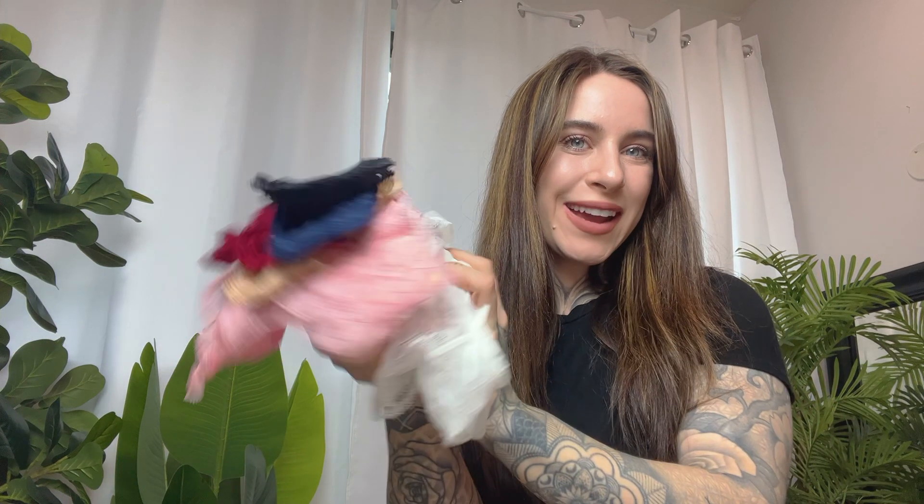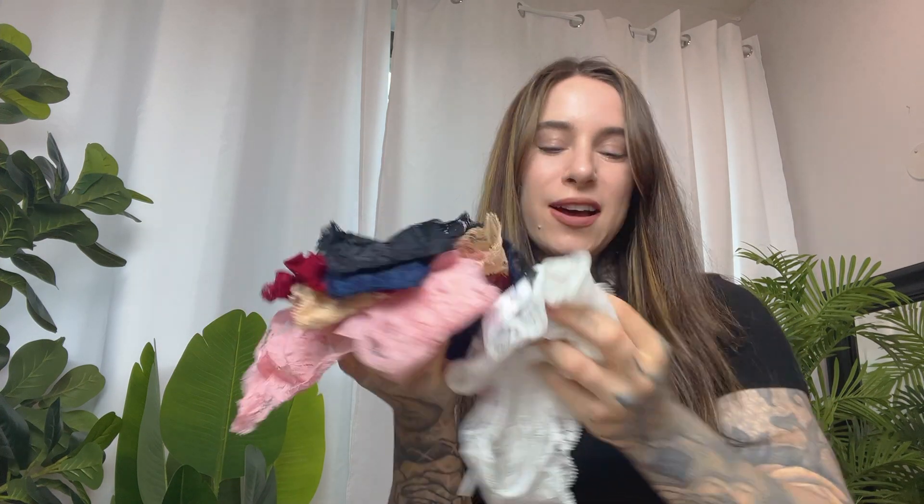I just got my panty bundle from Avid Love. This is a great brand on Amazon. I got the six-pack bundle.